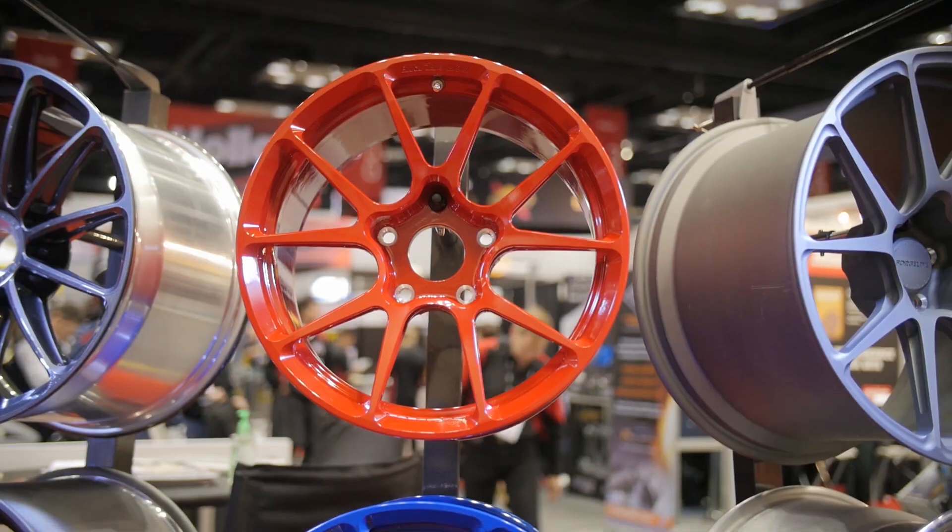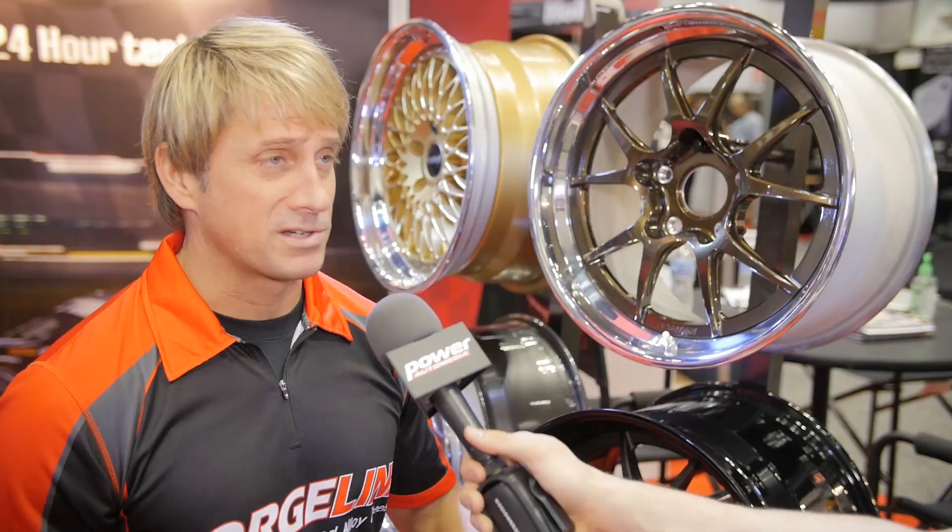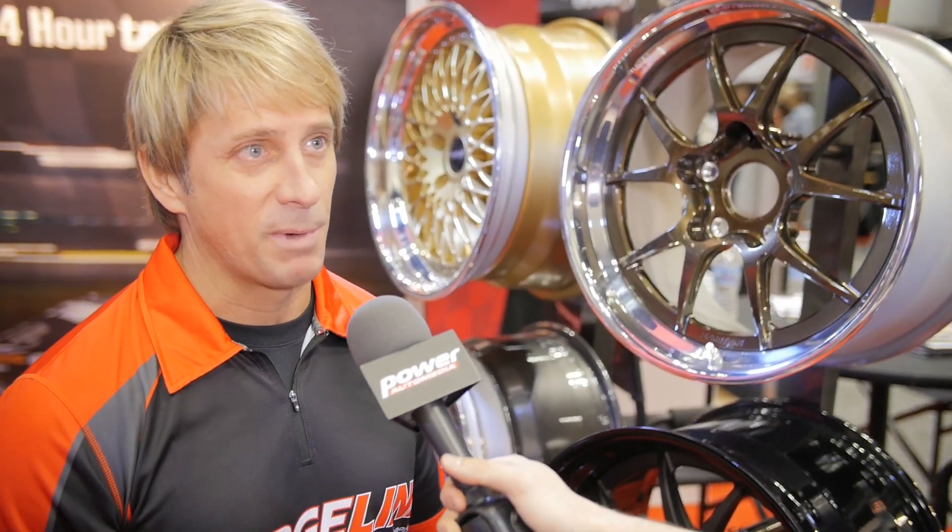Power Auto Media here at PRI 2014. I'm here in the ForgeLine booth with Dave Schardt. Dave, you've got a new 17-inch one-piece wheel. We've made 17-inch three-piece wheels for a while now, but we've had some requests from professional race teams looking for a 17-inch monoblock.